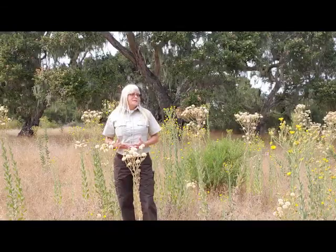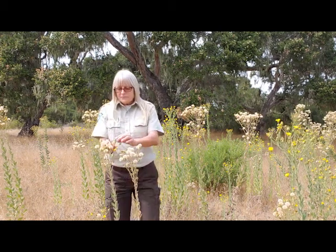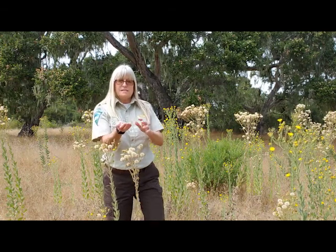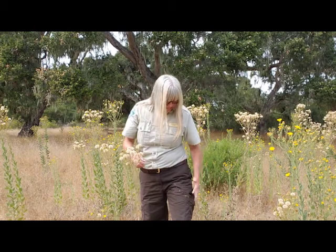Now we're going to be collecting the seeds from telegraph weed, and as you can see all these little puff balls are full of seeds. The seeds can be light and airy and float on the wind, or just like the coyote brush, they can also stick to your clothes or to animals' fur.